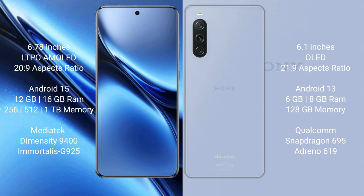Sony Xperia 10 Mark 5 comes with 6GB or 8GB RAM and 128GB internal storage, powered by the Qualcomm Snapdragon 695 processor with an Adreno 619 GPU.